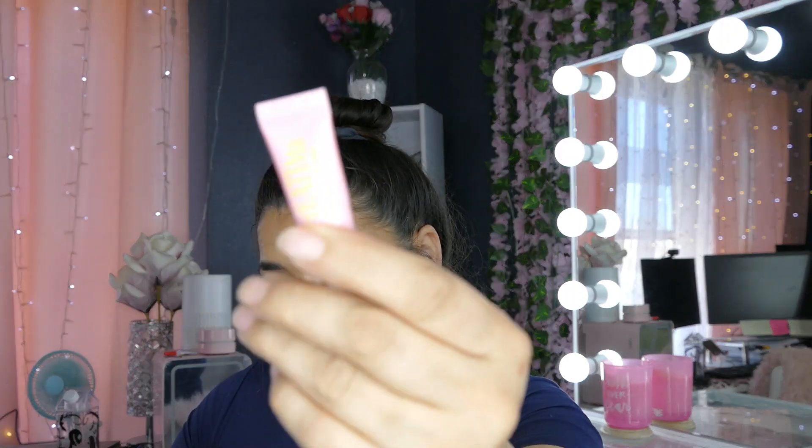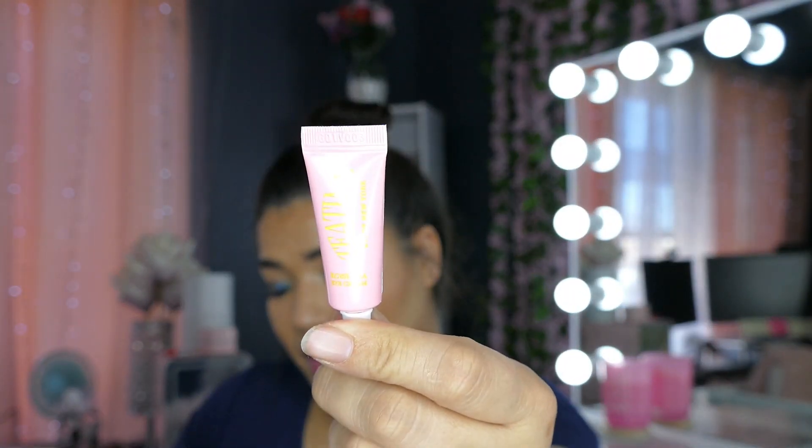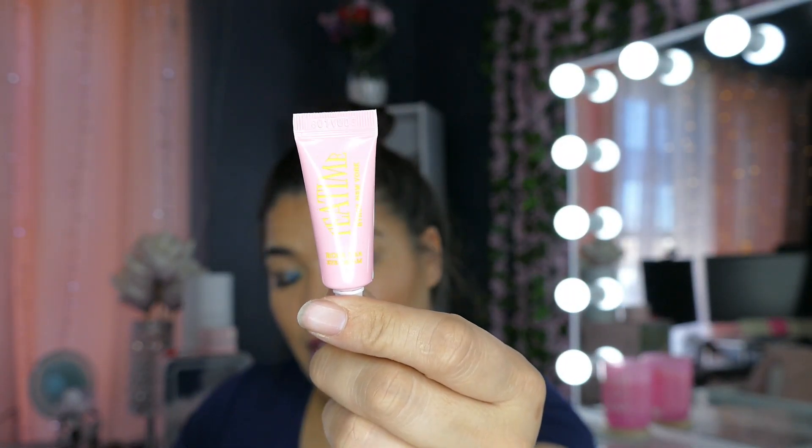Oh, I'm sorry — for the Byroe de-puffing eye cream, this is a deluxe size and the MSRP for the full size would be $70.